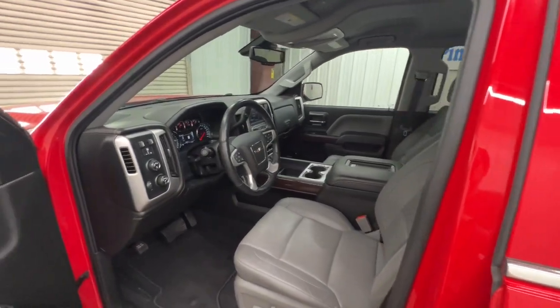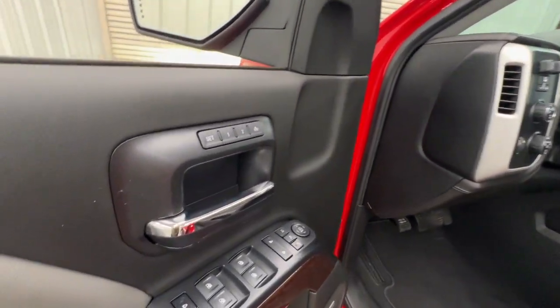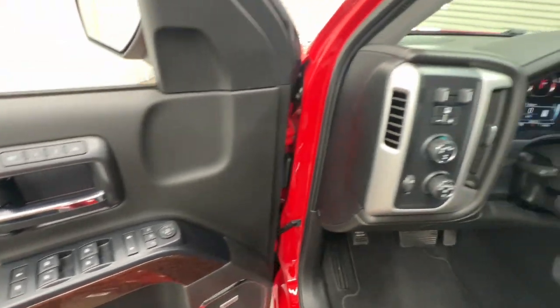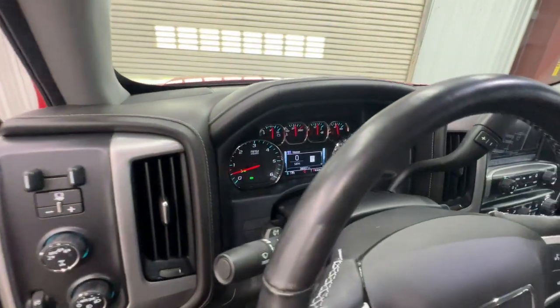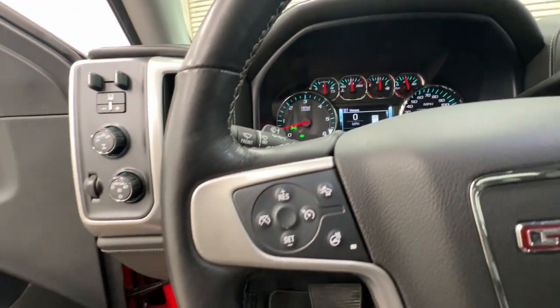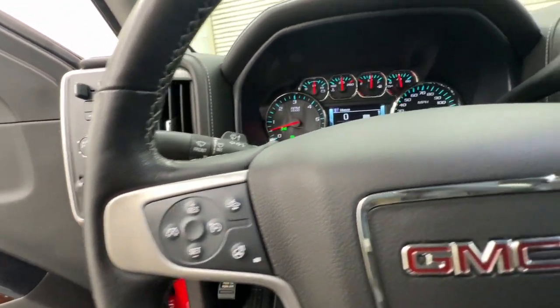The following are some of this vehicle's highlighted options: pre-collision system, wireless charging station, keyless entry, power passenger seat, eight-cylinder engine, satellite radio, four-wheel drive, heated mirrors, remote engine start, backup camera.